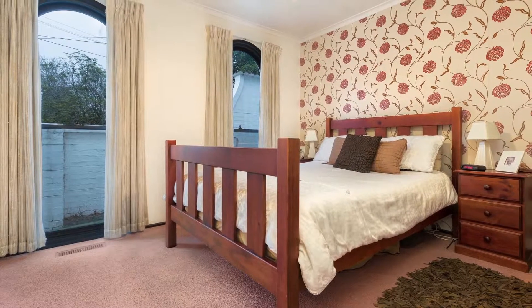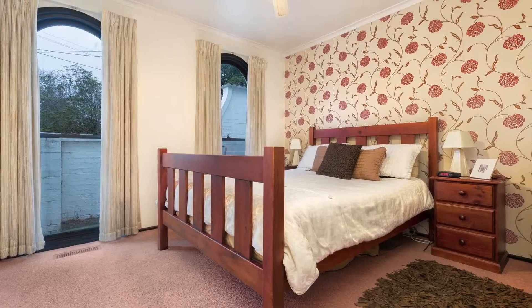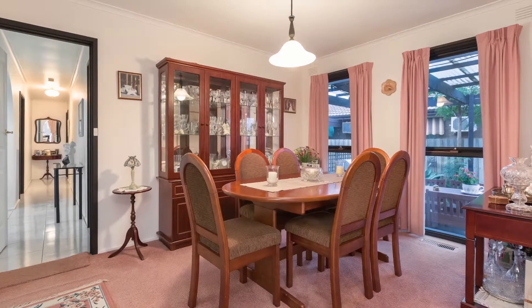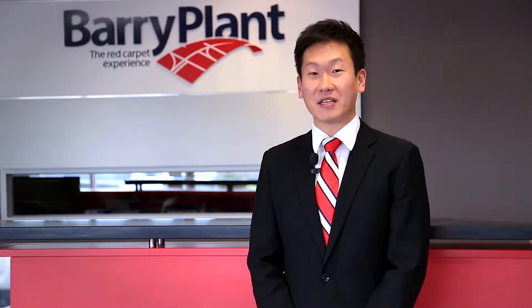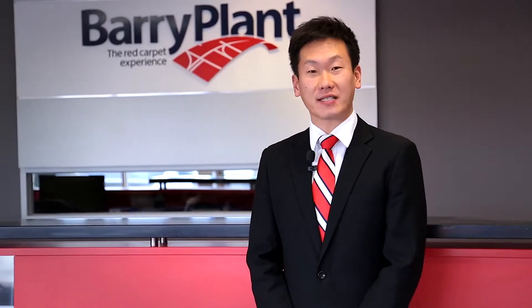With so many creature comforts on offer, and in such a quiet friendly court, this home is bound to suit all comers, so don't miss out — inspect today. I hope you enjoy the tour; if you have any questions regarding this property, please feel free to contact me directly.